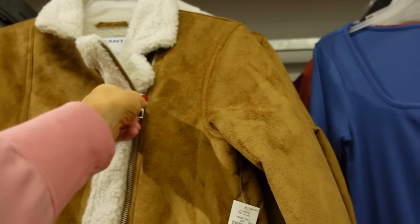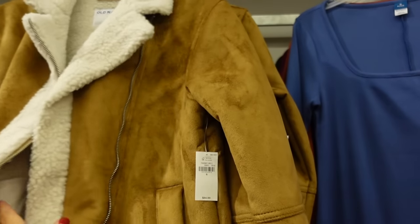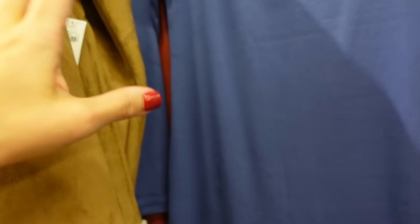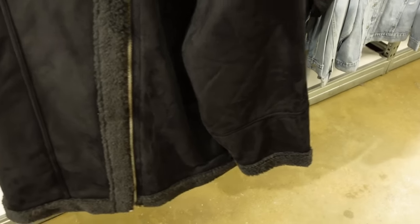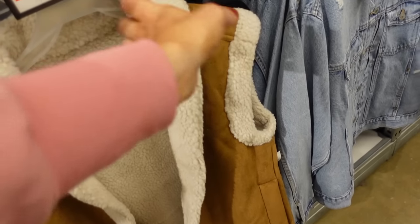Love these faux suede jackets — they're 30% off. They have faux sherpa trim, are completely lined on the inside, with a side zipper, relaxed fit, good length. This is a small so it's oversized to wear over chunky sweaters. Same detailing in the back. Regularly $84.99. Also seeing a new solid black colorway — black with black faux sherpa.